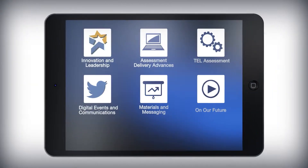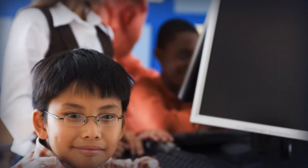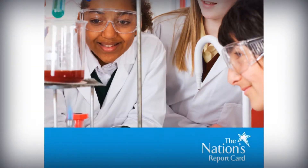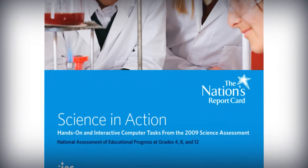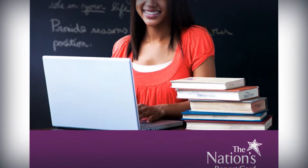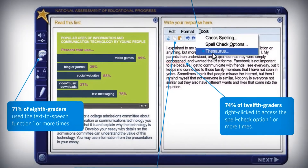The National Assessment Governing Board and the National Center for Education Statistics, NCES, are partners in breaking new ground in all stages of the assessments. For the first time, NAEP made computers part of the assessment itself, with the Science Interactive Computer Tasks component in 2009. The 2011 writing then marked the first fully computer-based assessment, which featured the use of word processing tools to reflect how students write in their everyday lives.